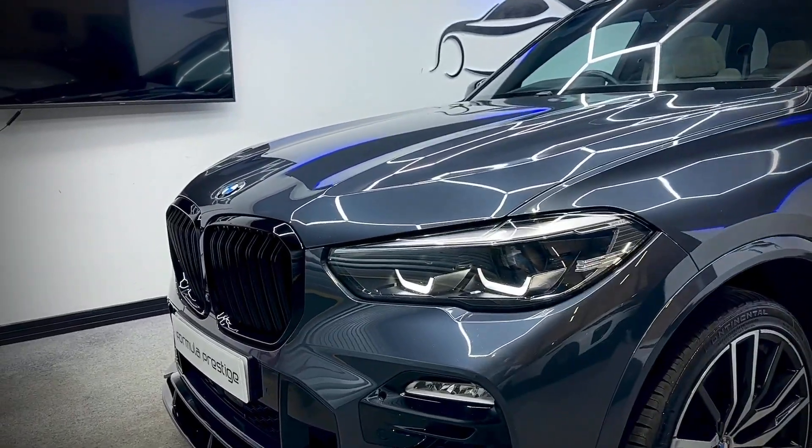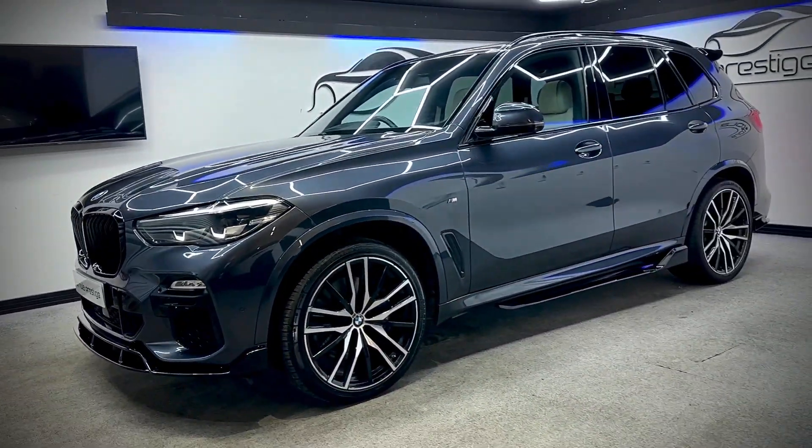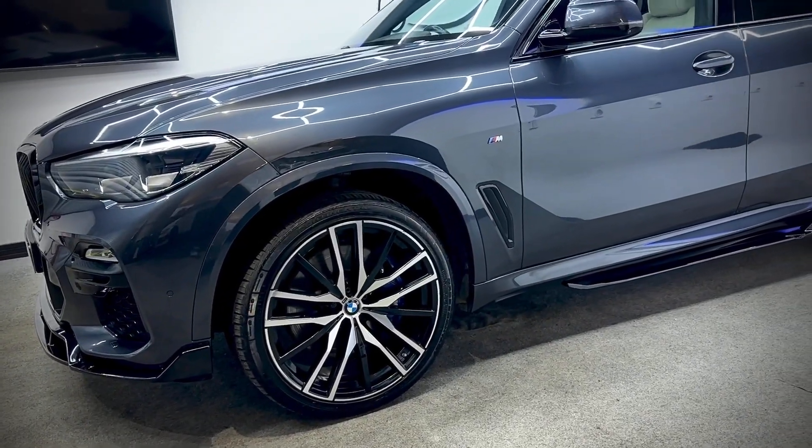Starting at the front, it's got the gloss black grills and gloss black body kit on the car. It's got the 22 inch multi-spoke wheels and the Blue M Performance brakes.